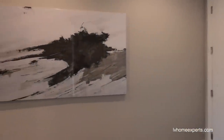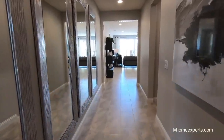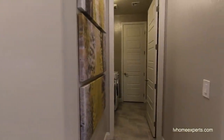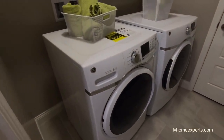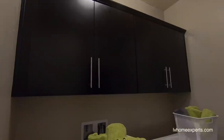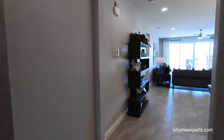We actually have 12 by 24 porcelain tile with white grout. As we come down to the right, we have the laundry room and access to the two-car garage. Here are your front loaders — this is a gas dryer. The cabinets here look like an upgrade. Coming into... I thought this was actually the garage, but it's just the coat closet here.